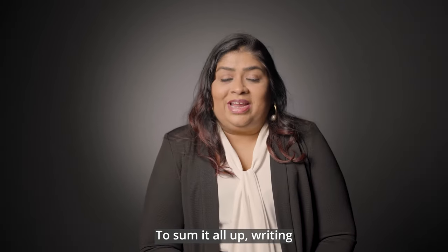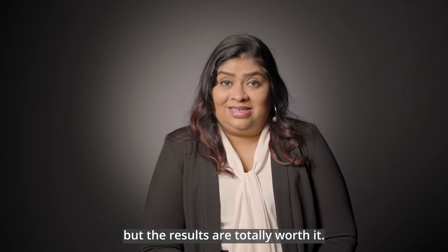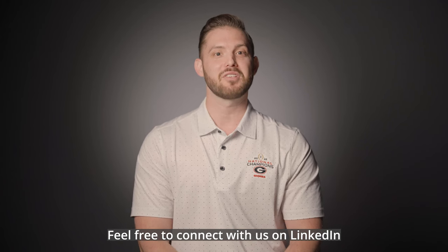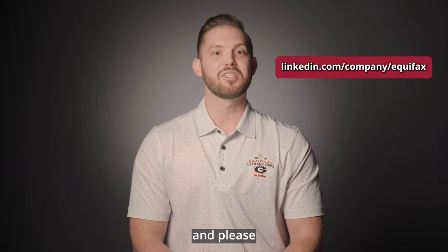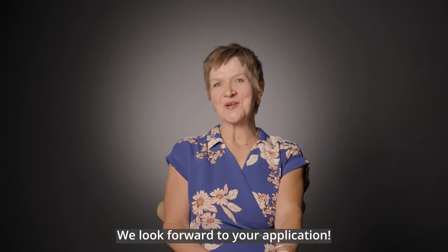To sum it all up, writing a resume is like going to the gym — it's not always fun, but the results are totally worth it. Thank you so much for watching. Feel free to connect with us on LinkedIn and check out our open opportunities on our corporate website. We look forward to your application.